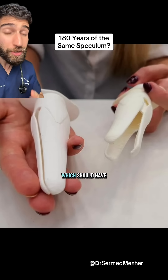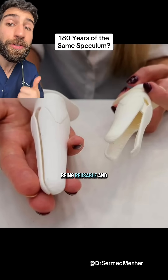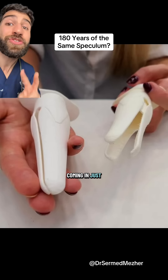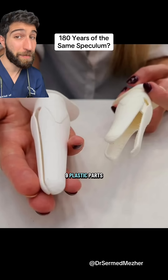It's also made from rubber, which should have a softer feel, and they're aiming for it to be more environmentally friendly as well — being reusable and cleanable, coming in just two separate components rather than the traditional speculum's nine plastic parts.